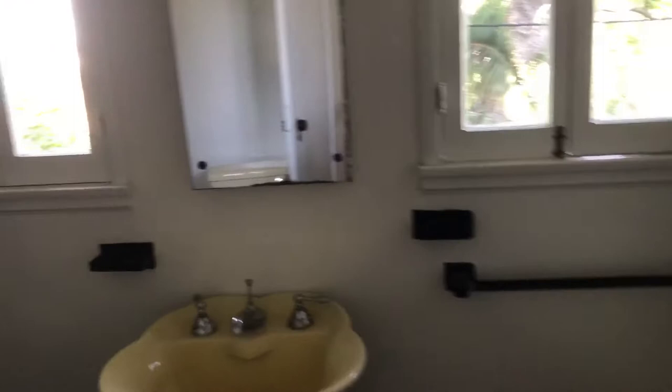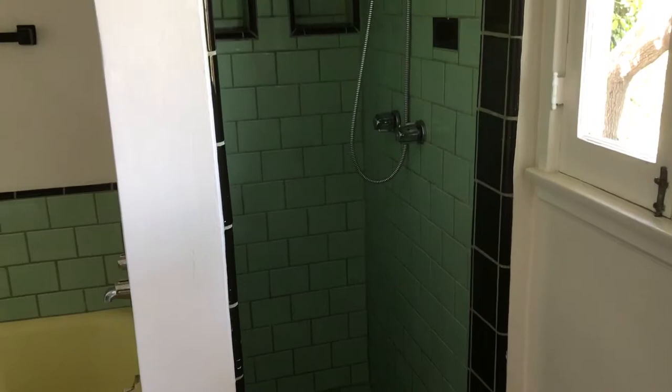Off the hallway downstairs is a full bath. It has a wonderful separate shower with original tile, and a really nice tub. There's a toilet and tile flooring throughout.